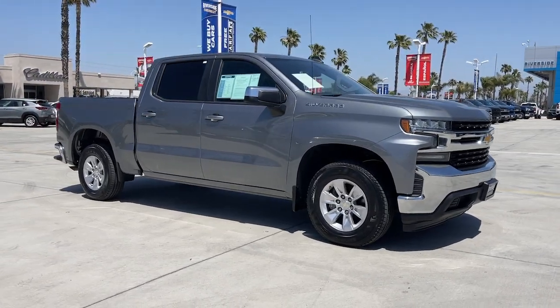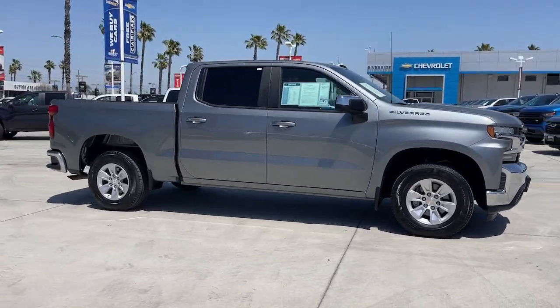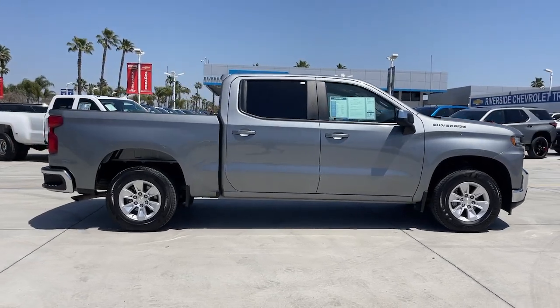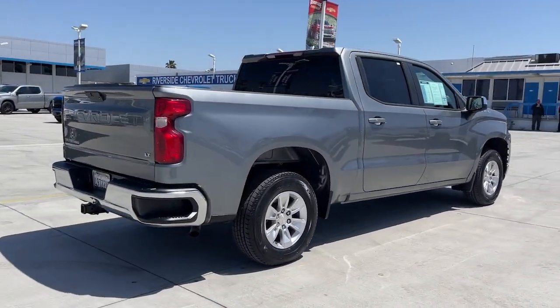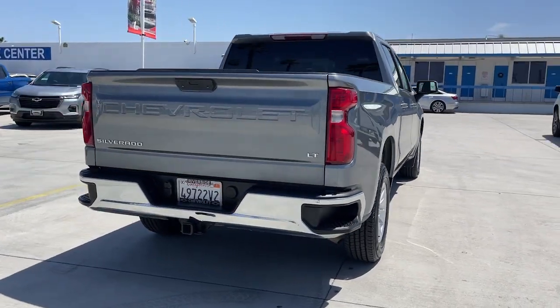Looking for your dream car? It could be the 2019 Chevrolet Silverado 1500. With less than 60,000 miles on the odometer, this vehicle stands out from the rest.